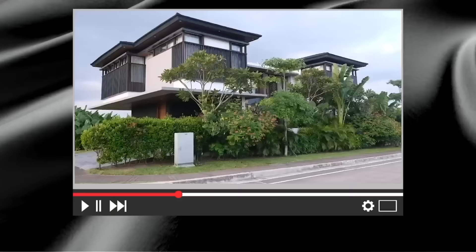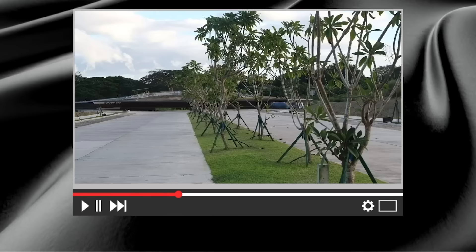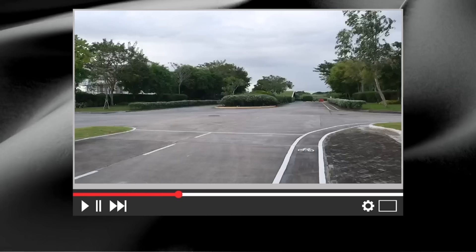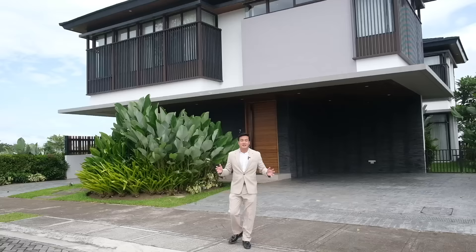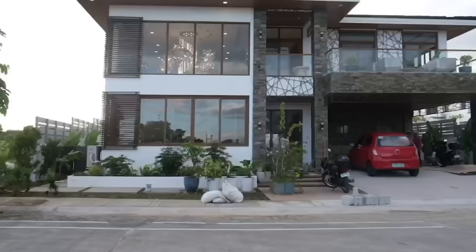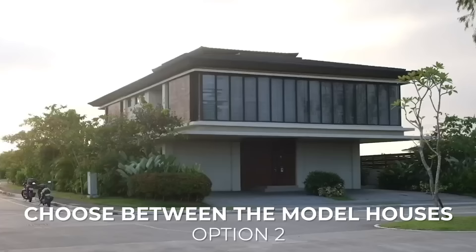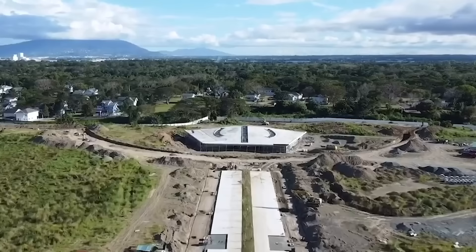This is Luxin Model House Concept No. 2. If you haven't watched our previous video about Trava, be sure to check that out because there I explained in detail the vicinity, the neighborhood, amenities, and the awesome features of this premium village. Don't forget to hit like, subscribe, and the notification bell so you're always updated. Here in Trava, you have the option to craft your own design or choose between their model houses.